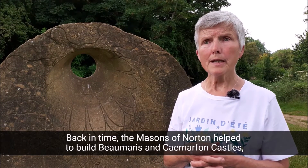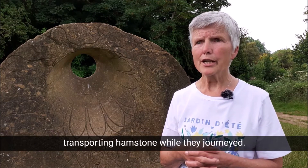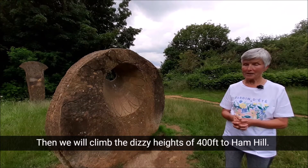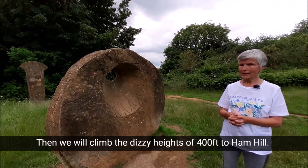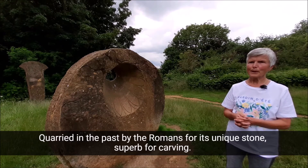One was once the home of the late Lord Paddy Ashdown. Back in time, the masons of Norton helped to build Beaumaris and Caernarfon castles, transporting hamstone while they journeyed. Then we would climb the dizzy heights of 400 feet to Ham Hill, quarried in the past by the Romans for its unique stone, superb for carving.